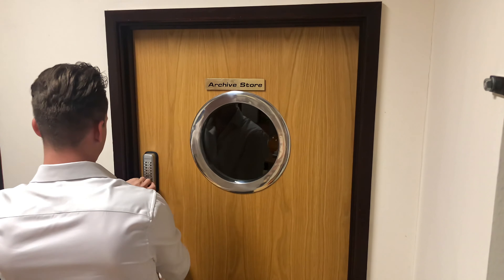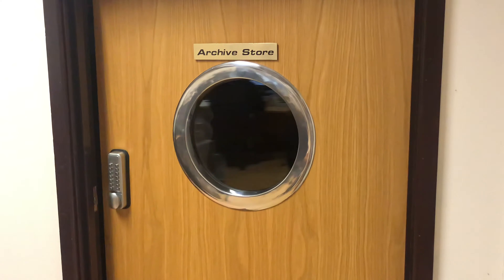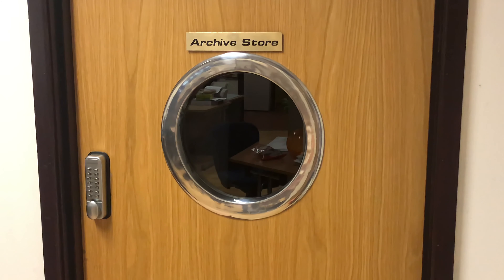When it comes to digitising your precious books either at your premises or at our studios in Northamptonshire, you are in safe hands with TownsWeb Archiving.